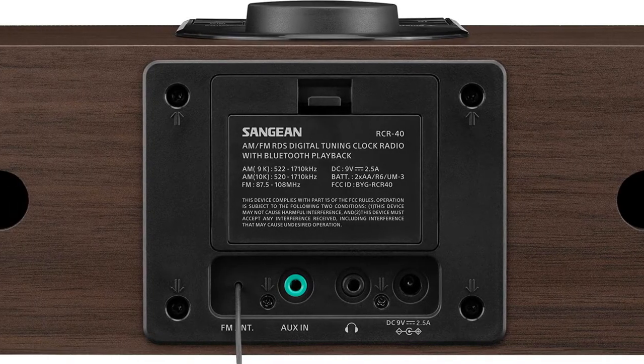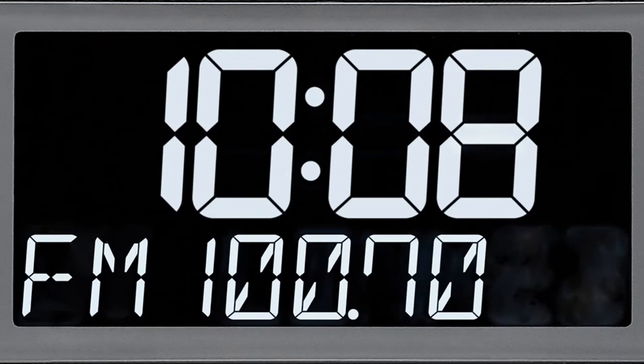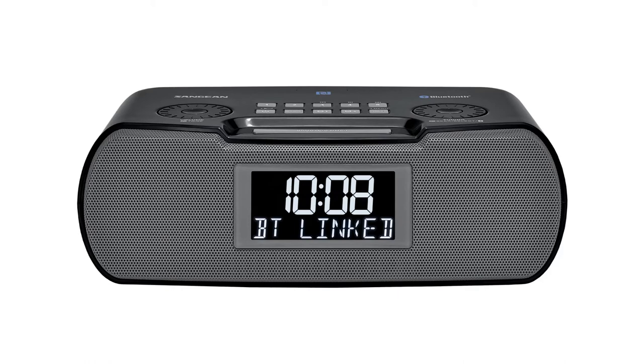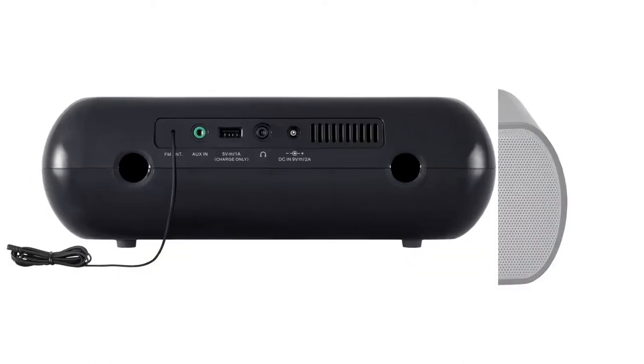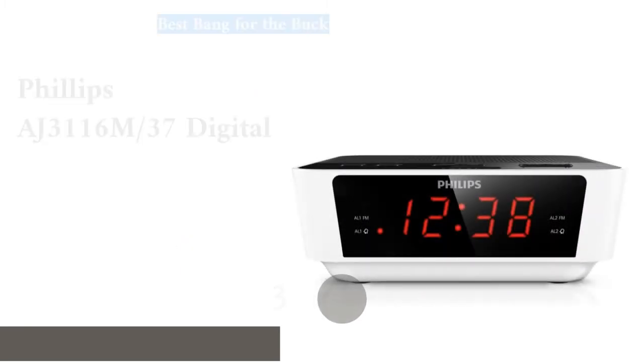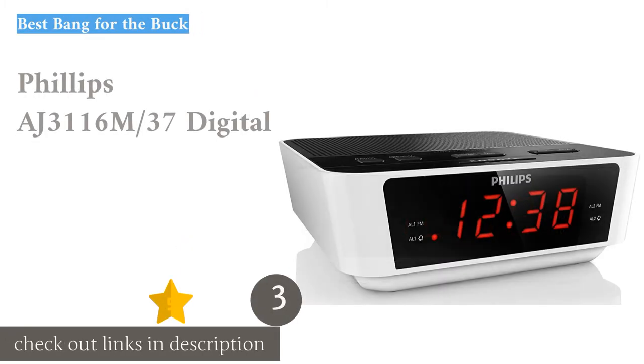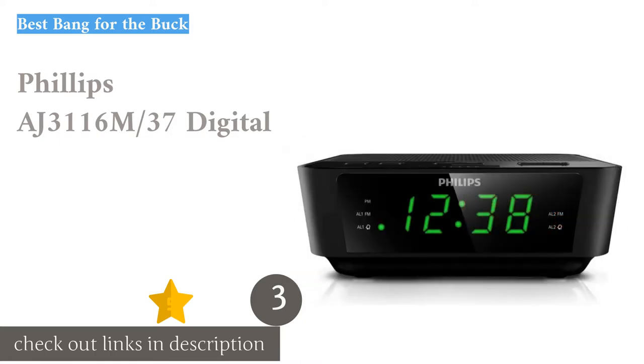It is also one of the largest units we've tested, so users with smaller nightstands or bed tables may opt for something with a smaller footprint. However, our testers kept coming back to the awesome sound provided by the Sanjan, making this one our favorite.